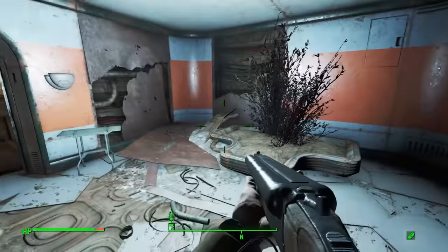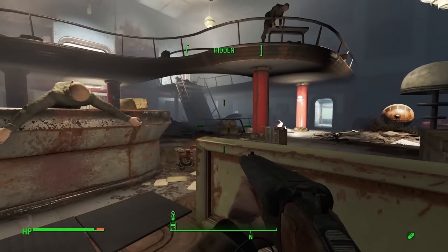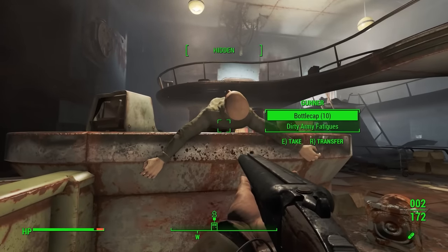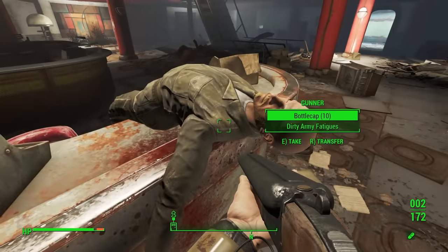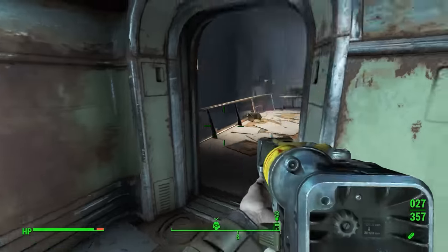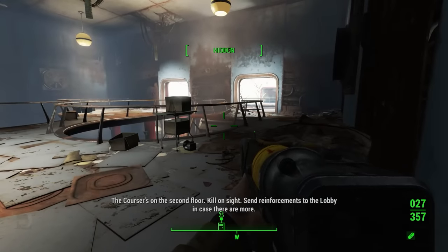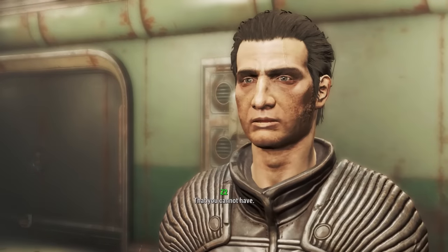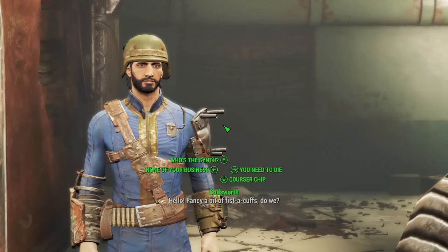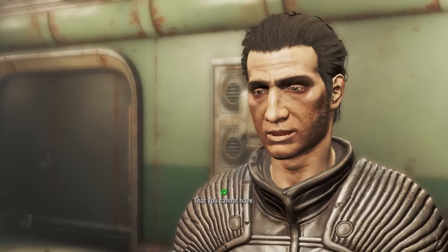The first time we meet a Courser is at Greentech Genetics. Upon arrival, we see evidence of a huge fight and find the bodies of gunners everywhere. As we advance through the building, we hear gunners shouting orders and warning that they're under attack from a Courser. When we finally meet that Courser, he proves to be a difficult fight: "I'm here to kill you and take what's inside your head." "That you cannot have."